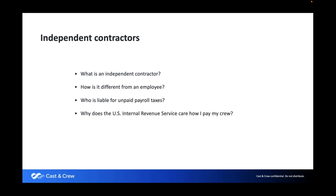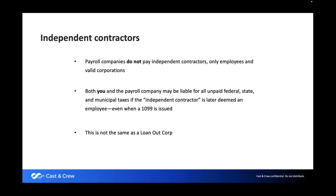Independent contractors are a major topic we educate clients on when they're coming to film in the US. Independent contractors are standalone businesses that provide their services and typically get paid via invoice. They have their own business, work for multiple employers, and have their own insurance. In our industry, people would often pay crew members and even talent as independent contractors, but by definition, there are many federal requirements that need to be adhered to. Payroll companies do not pay independent contractors, only employees and valid corporations.